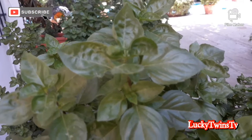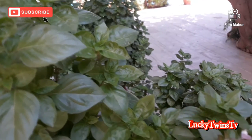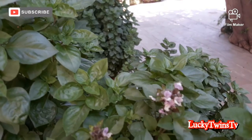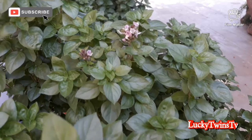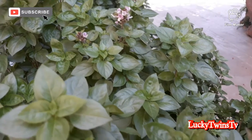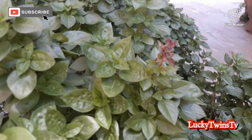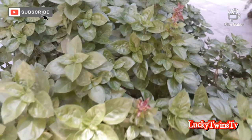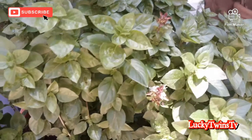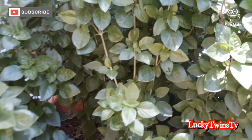The basil plant is native to tropical regions from central Africa and Southeast Asia. It is a tender plant used in cuisines worldwide depending on the species and cultivar. The leaves may taste somewhat like anise, with a strong, often sweet smell.